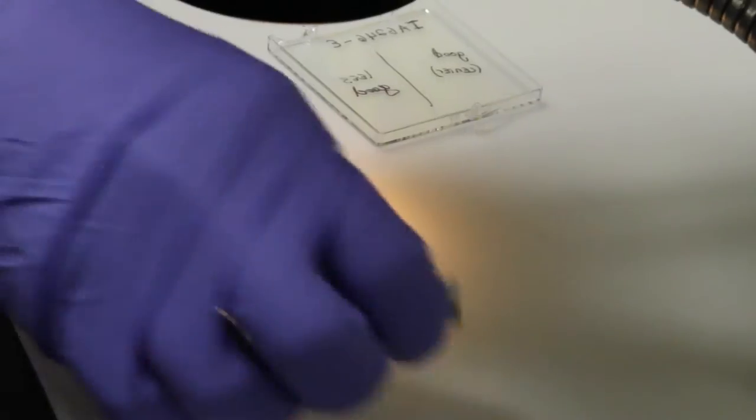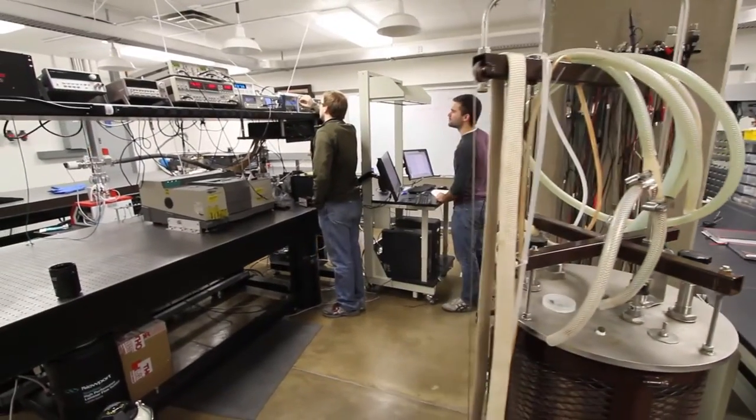I would definitely recommend OSTC to fellow undergrads because it gives you such a great experience in research that you can actually apply to your future career.